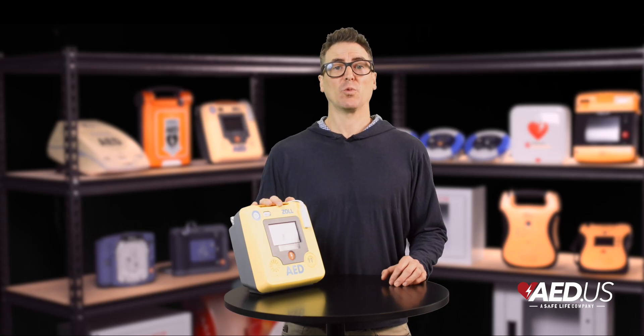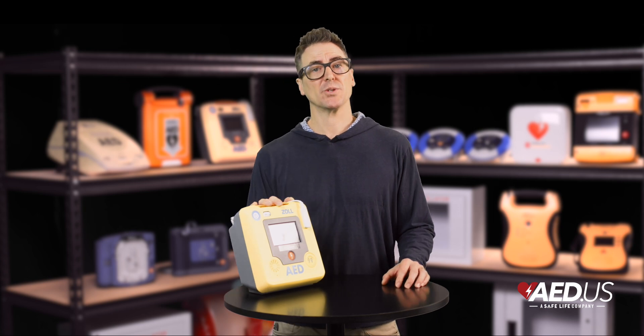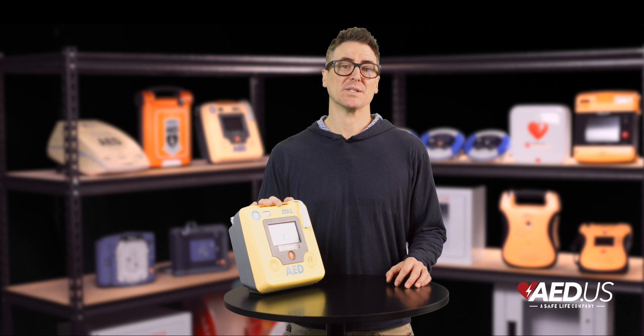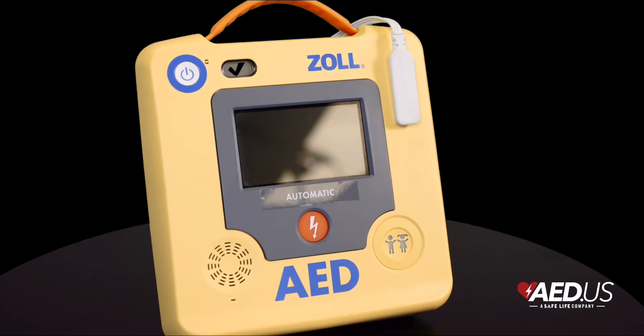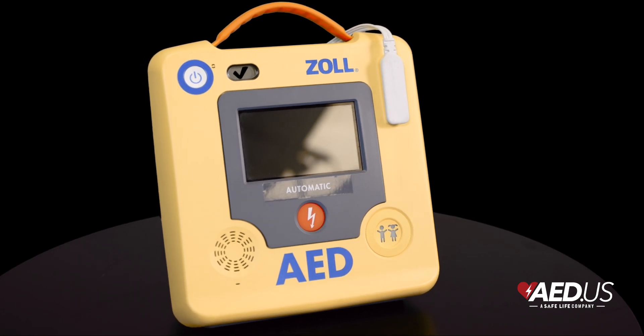The device also integrates the RescueNet event summary, which provides detailed rescue data for post-event review, helping medical teams analyze responses and improve protocols for future emergencies. For added peace of mind, the AED 3 comes with a six-year standard warranty, extendable to eight years with registration.